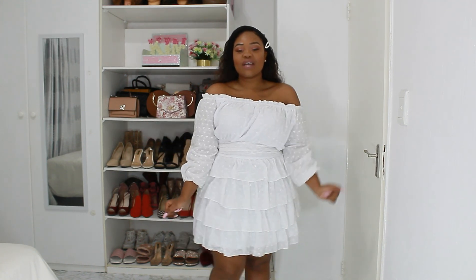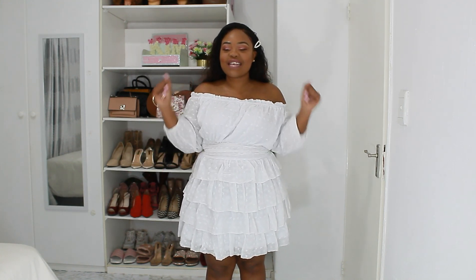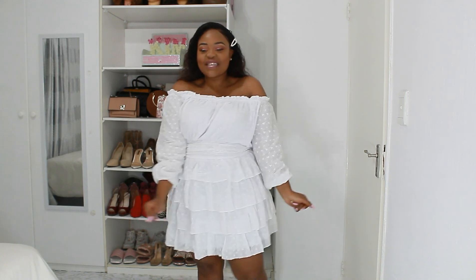The first outfit I have for you guys would be this dress right here — this dress is so bomb. I love this dress, I can't wait to wear it outside. It's so pretty. I feel like a little princess. I love this dress and it's white.